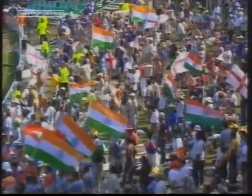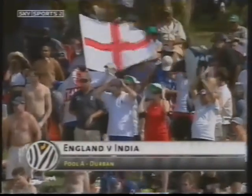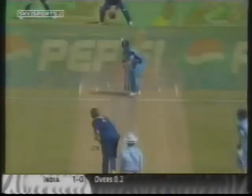Kingsmeade in Durban was packed for one of the biggest games of the tournament so far — England against India. India off the mark, nicely turned off his legs. It's a quick outfield and the first boundary of the game. Tendulkar on his way.